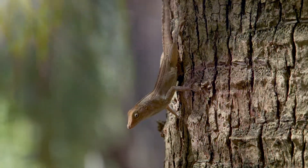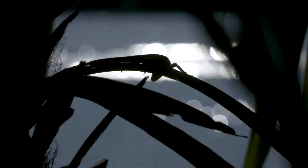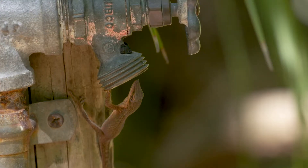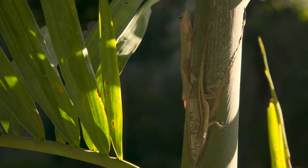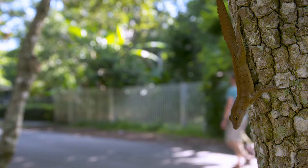One of the remarkable things about these changes is that some species are able to adapt very rapidly — within a matter of just a few generations — to these new conditions they're experiencing. This does give me some hope that these species will be able to handle whatever we throw at them as we continue to change the environment. In the long term, the future for anoles is very rosy. They adapt very rapidly. I'm sure that a million years from now, we'll have plenty of anole species living wherever it is we live.